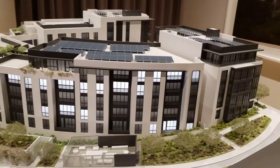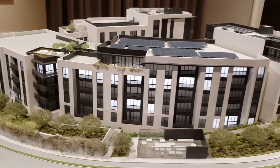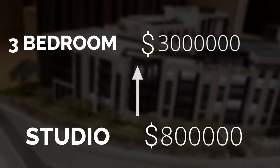Pricing at the time of this video — keep in mind prices are subject to change — starts at eight hundred thousand dollars for the studio, all the way up to three million dollars for the three-bedroom most luxurious model floor plan.